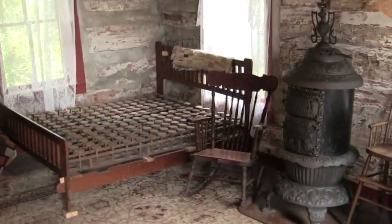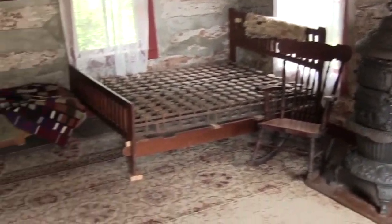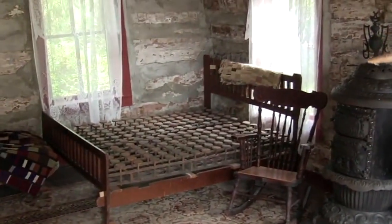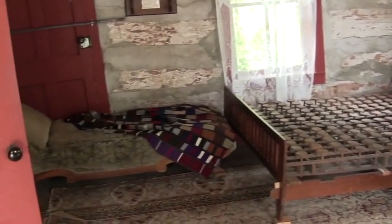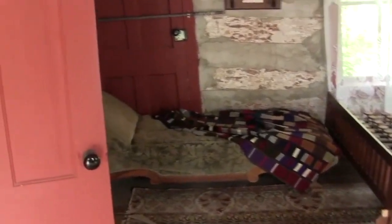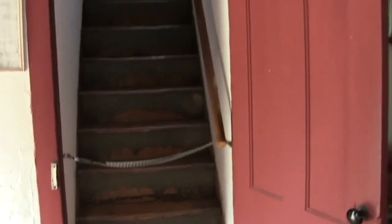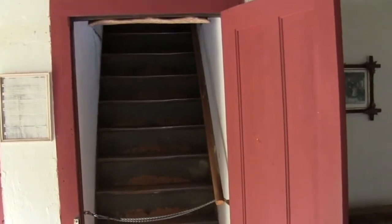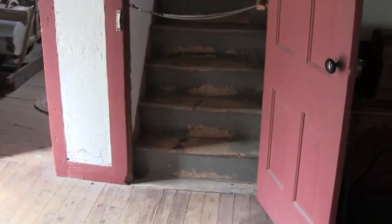This is the Aitzman cabin. The Aitzmans migrated to the New World, and it's apparent that they had a little more financial means, because the floor in the cabin is tongue and groove flooring. They have an actual stairway upstairs as opposed to having a ladder.